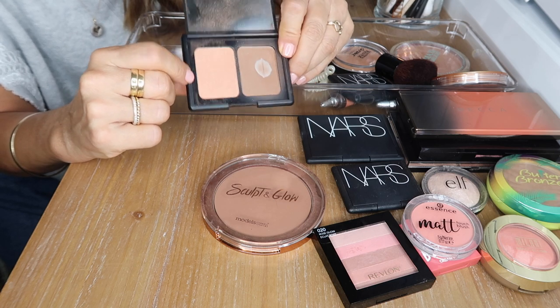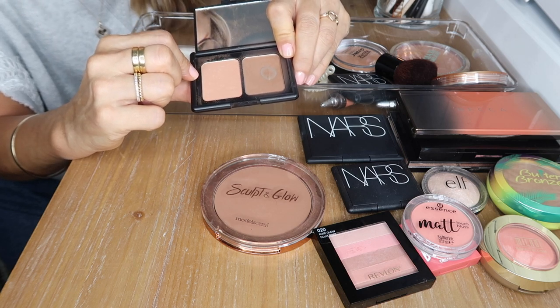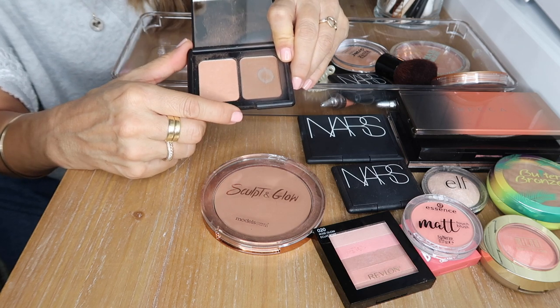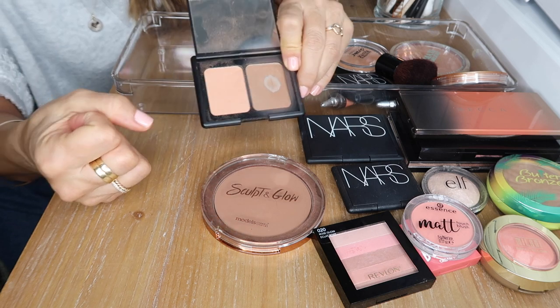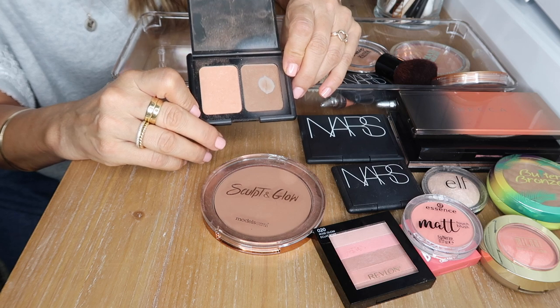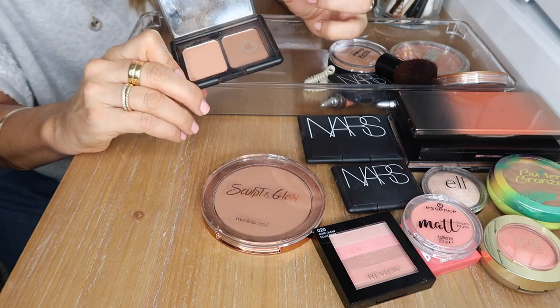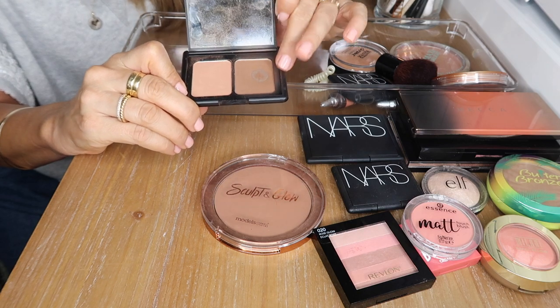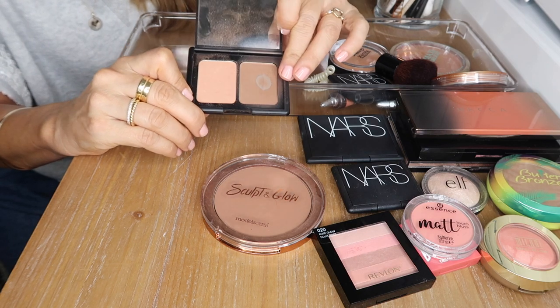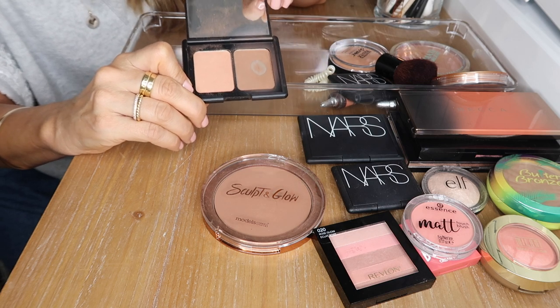The e.l.f. Saint Lucia is a gorgeous nude color — I was afraid it was too shimmery but it's actually quite beautiful and the two shades blend out like a dream. It's cheap as chips — e.l.f. is just dirt cheap, this palette is like eight dollars. That and the Physician's Formula are possibly my favorite drugstore bronzers of all time.